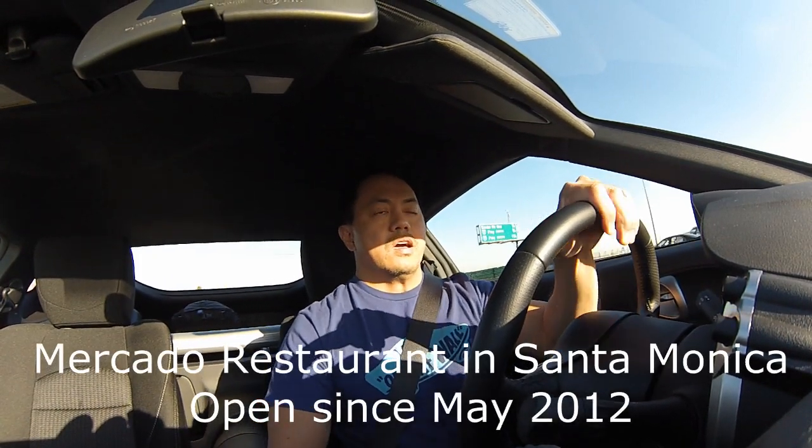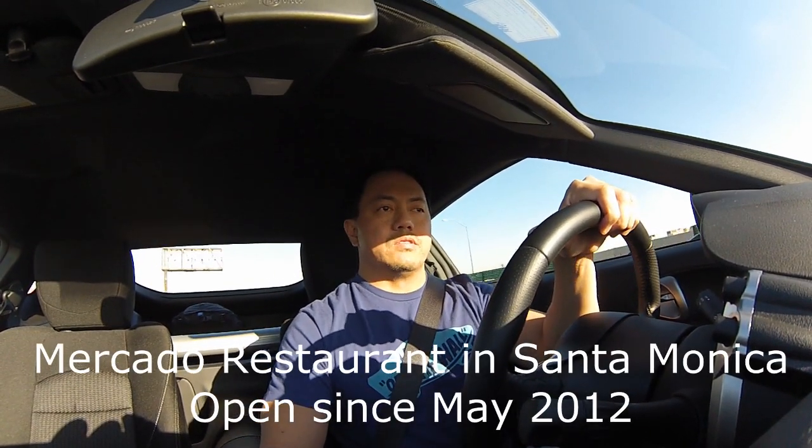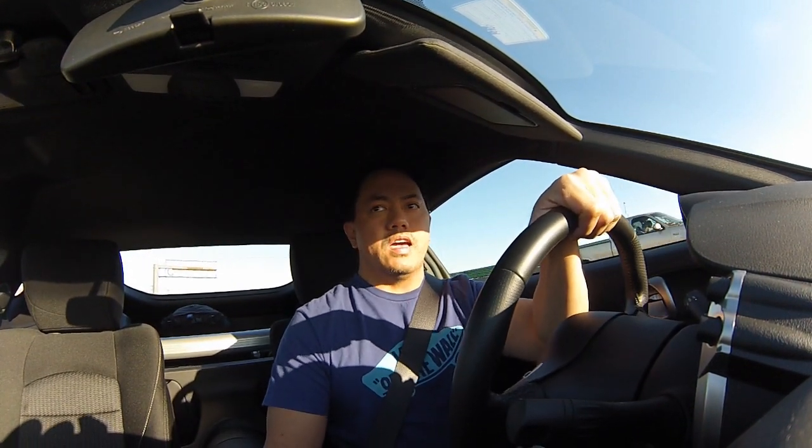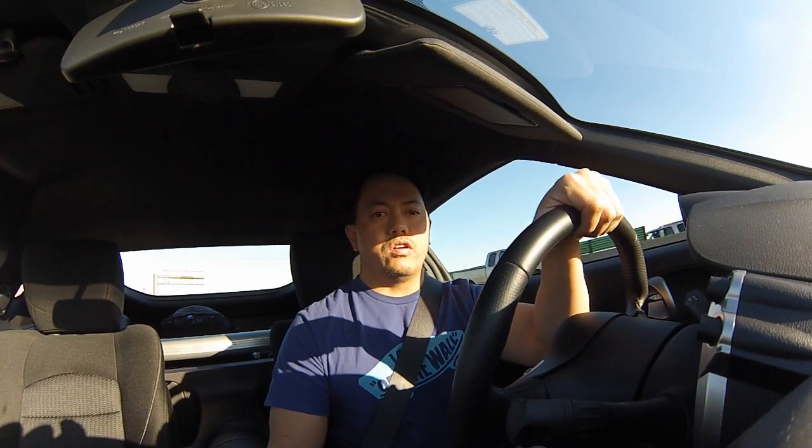So today I'm on my way to downtown Santa Monica to photograph a Mexican restaurant. It's called Mercado — they've been open under six months and they're doing really well. I've been there a couple of times and they have really, really great food. Pardon the wonky angle — I just have the GoPro sitting on the dashboard and it's not mounted properly so it's probably all sideways. But anyway, I thought I'd just bring the GoPro along and kind of walk you guys through the stuff I'm doing.